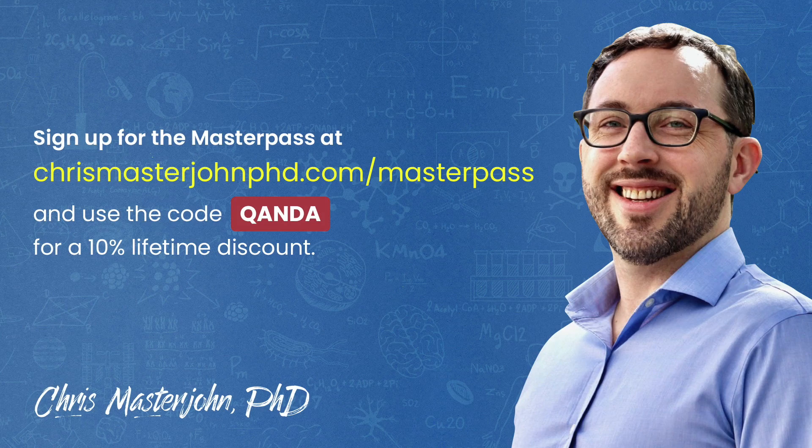This episode was part of a Q&A for members of the CMJ Masterpass, where I hold monthly private Zoom Q&As for my members. The Masterpass also serves as a buyer's club with exclusive and massive discounts on your favorite premium foods and health products, including pasture-raised and wild meat and seafood, supplements, sleep accessories, water filters, phototherapy devices, and much more. If you'd like to participate in these Q&As, you can join the Masterpass at chrismasterjohnphd.com/masterpass and use the code Q&A for a 10% lifetime discount.